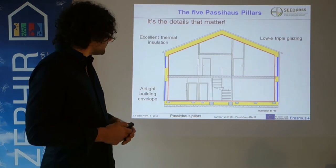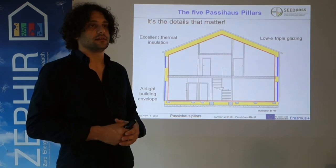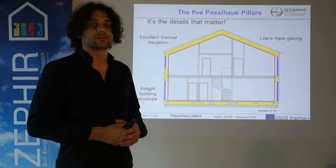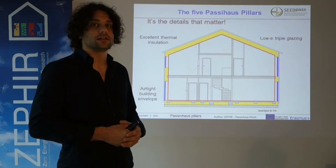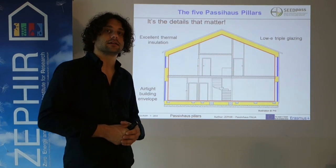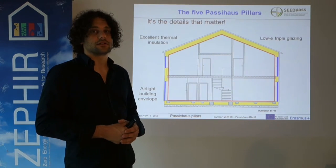So, to summarize, air tightness is not only about saving energy, but also about preventing eventual damages like mould growth, condensation, or structural damage.